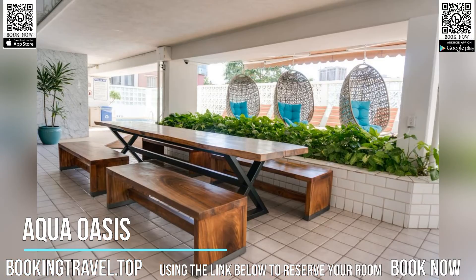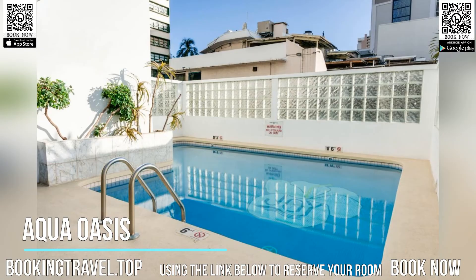Select suites offer a kitchenette with a full-size refrigerator, a microwave, and a rice cooker. A continental breakfast is served daily.